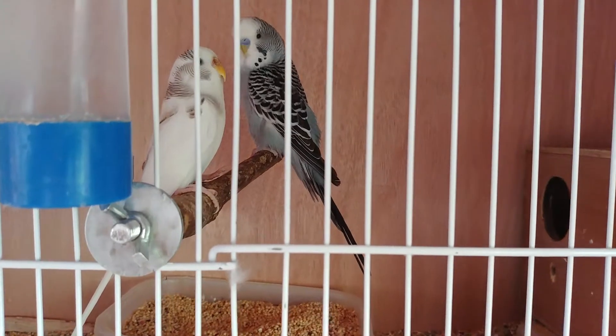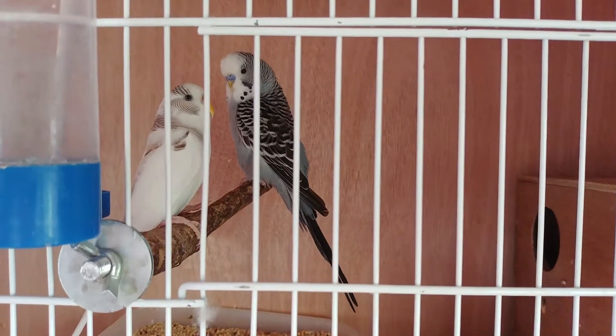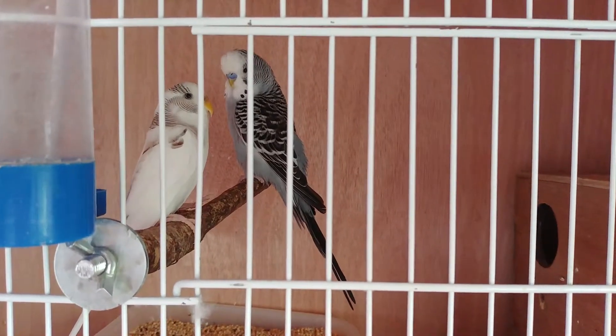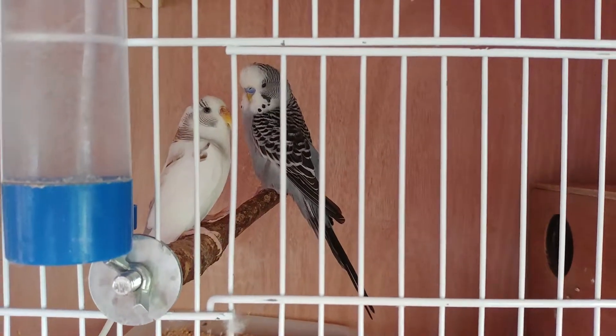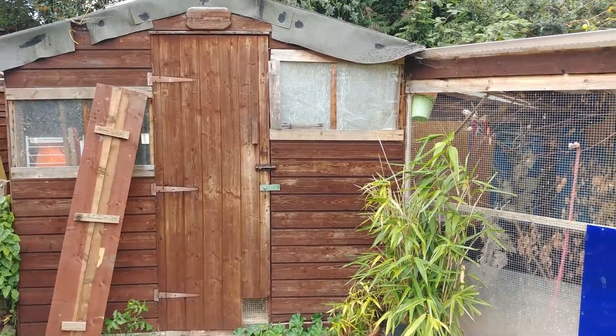This is another pair I've had for a while now. I'm going to try and see what happens with these guys — nothing as of yet, but I'm just going to keep my eye on them and hope for the best. So there you go guys, that's all the birds I've got at the moment in the bird room.